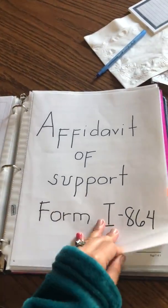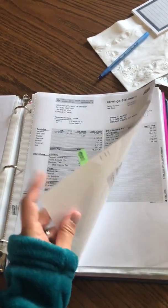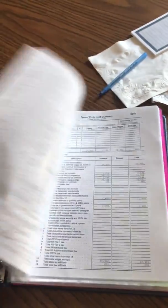Then the marriage certificate, passport, K-1 visa, I-94, then your provider bottles, then your vaccination, affidavit of support from your husband, then the sign, then the employment certificate, then all of the pay stubs for the recent three months, then the Form W-2.